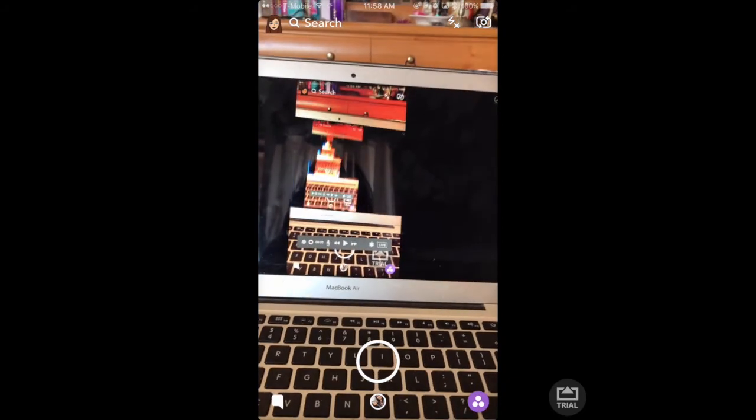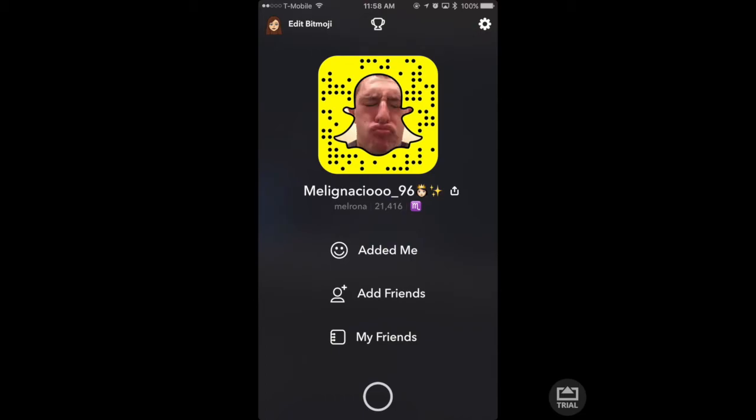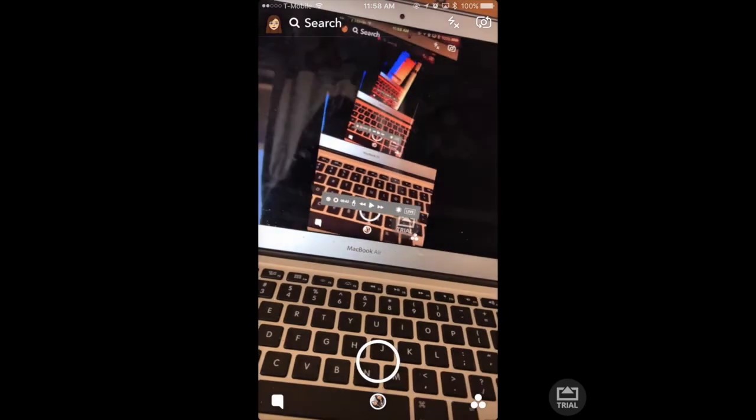And then I have my Snapchat — say hi, people! Go ahead and follow me. That's my boyfriend — go ahead and follow me.